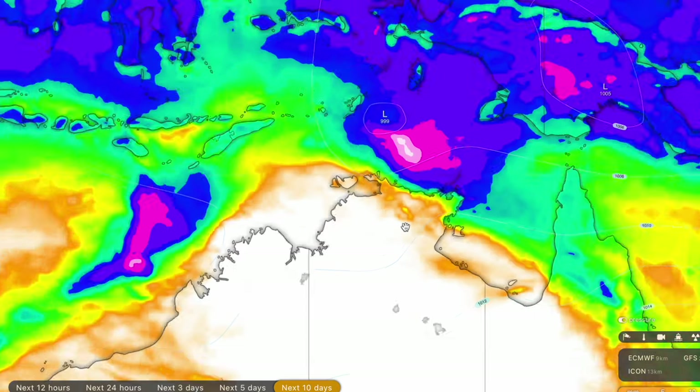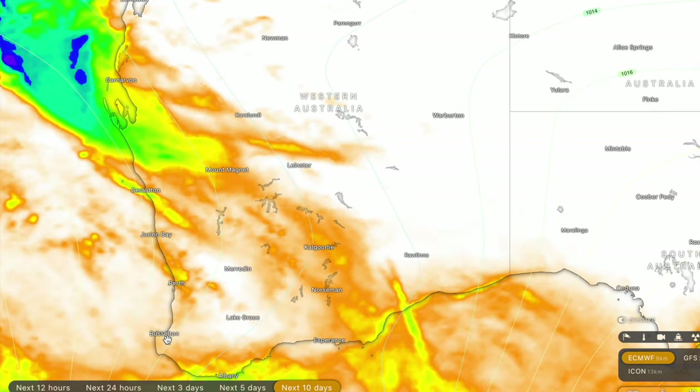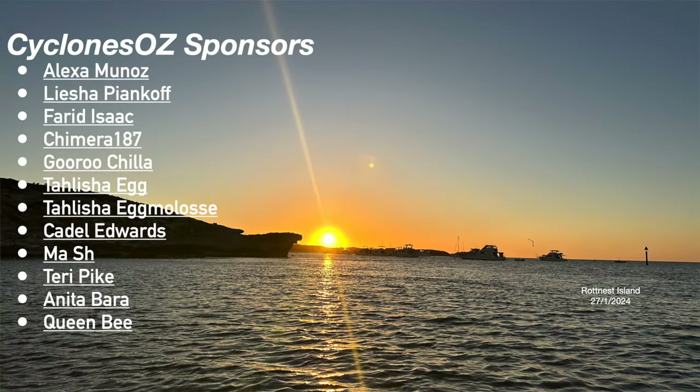Nationwide, Perth might finally receive some rainfall — the forecast models are all pretty happy with around 10 millimetres in about eight to ten days time, though that's a long way out. I'm really hoping for some good rainfall for the Perth area. The remainder of Australia is looking high and dry, except for the remaining rainfall falling for New South Wales and Queensland today. That's all I have time for — a special shout out to the channel sponsors on screen right now. Thank you so much for your support, and I'll catch you all in the next storm. Goodbye.